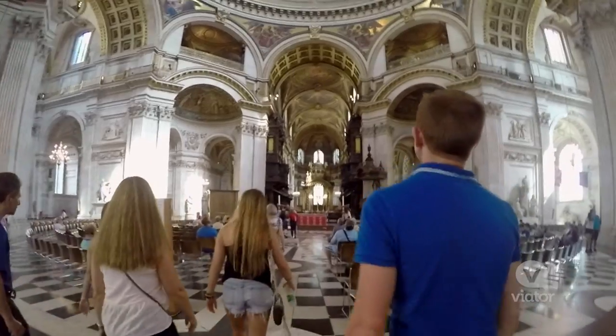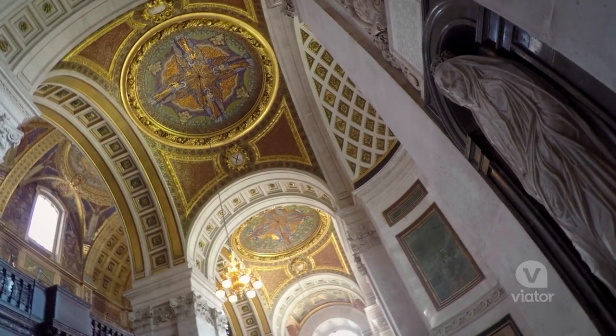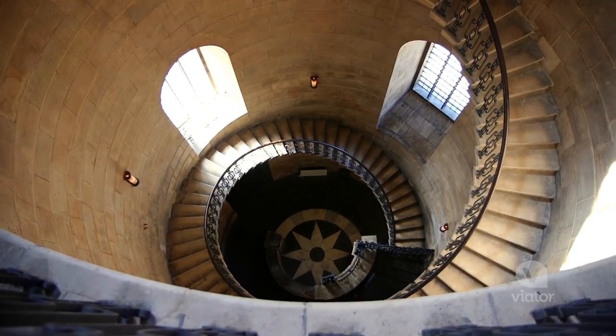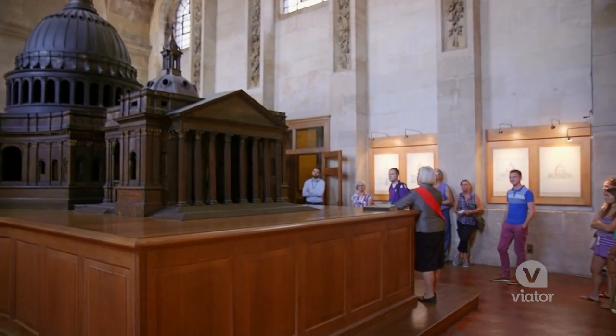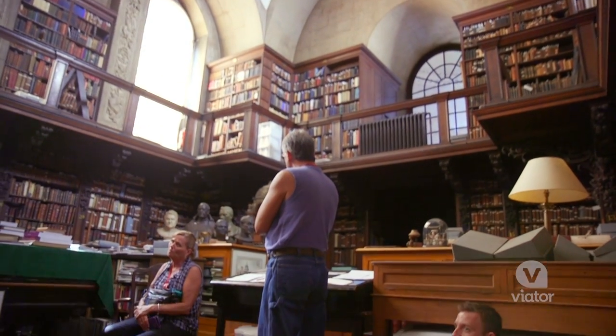We've arrived at our second stop, St. Paul's Cathedral, and now we're going to head in for some more exclusive access. It was incredible to get into St. Paul's at all, but to be able to get behind the scenes in those areas of the tour that nobody else sees — you see the workings of the building and how it's constructed in the library — it was like no other tour I've ever been on.